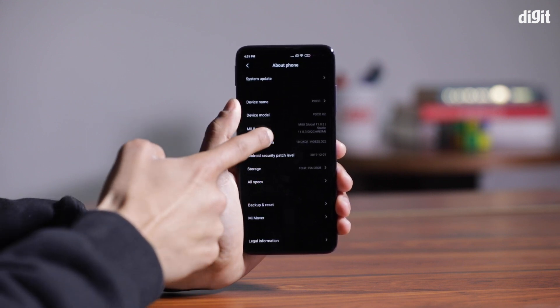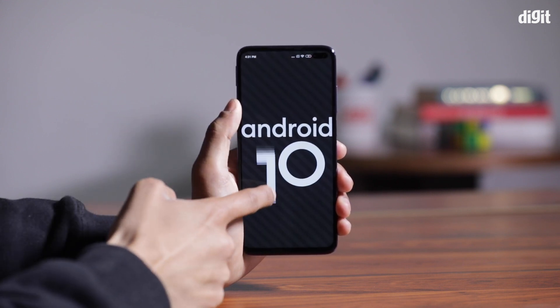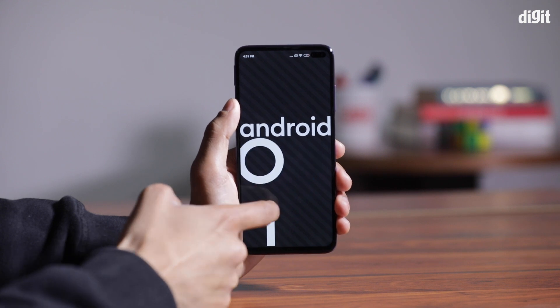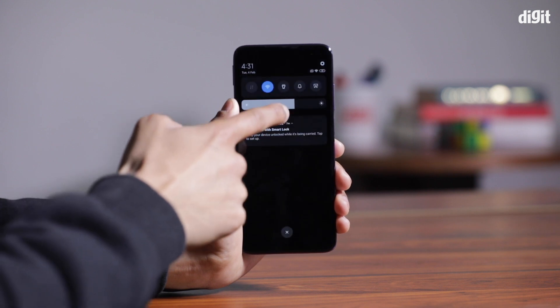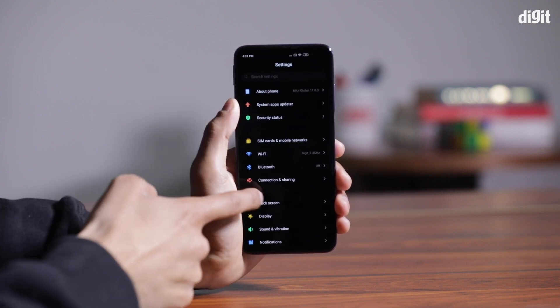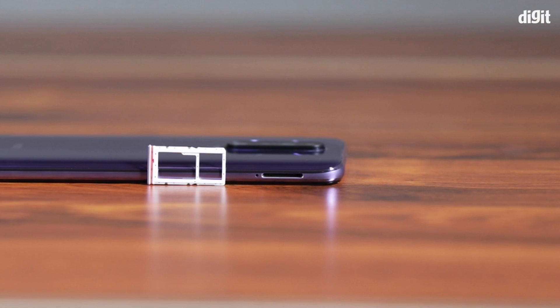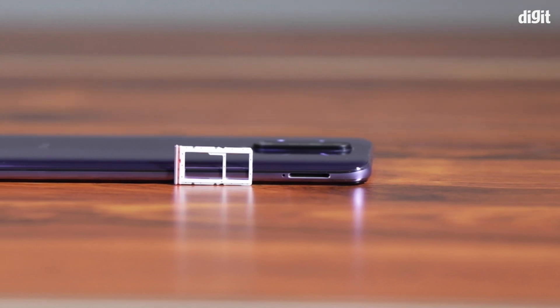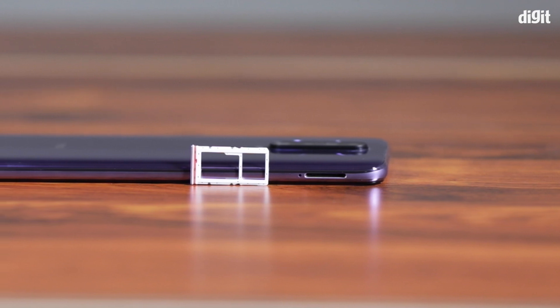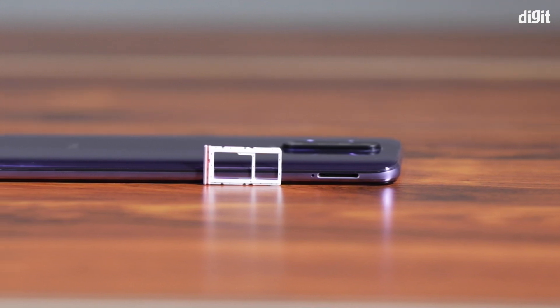Number 4 is RAM and 64GB storage. There is a dedicated microSD card slot. You can expand storage up to 256GB. It also supports dual SIM.